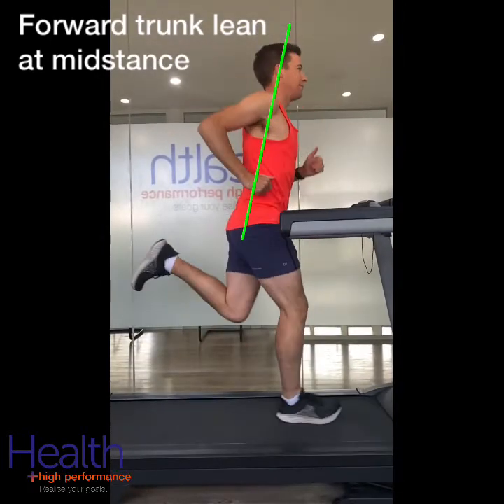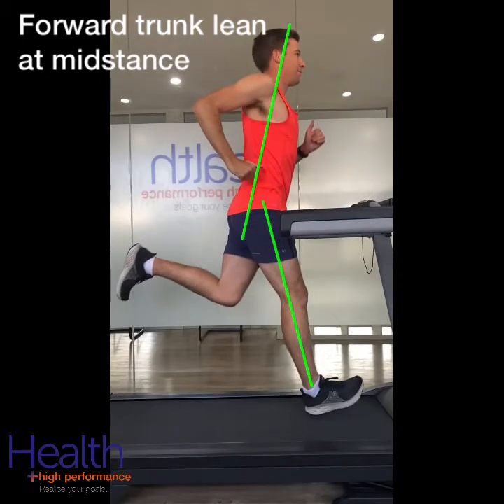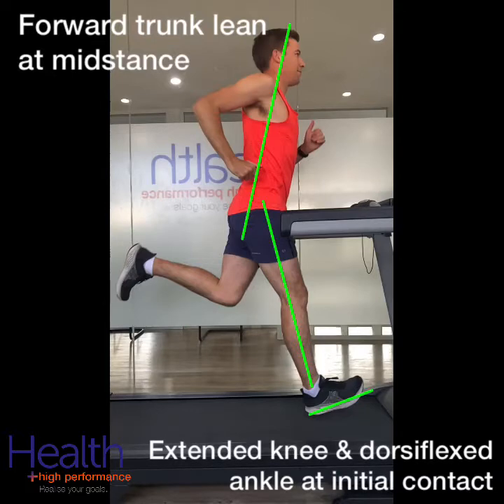What did they find? The injured group demonstrated greater contralateral pelvic drop and forward trunk lean during mid stance, and they landed with a more extended knee and dorsiflexed ankle at initial contact.